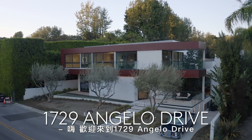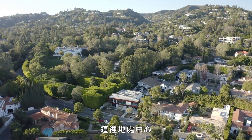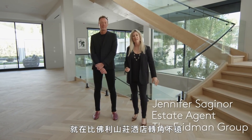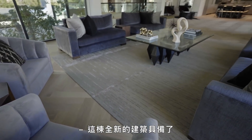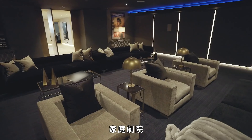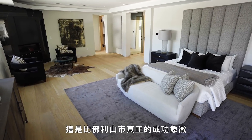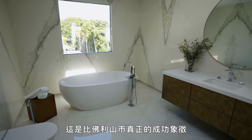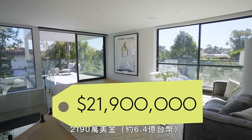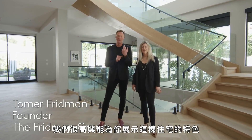Hi and welcome to 1729 Angelo Drive. We are centrally located a few minutes from Sunset and around the corner from the Beverly Hills Hotel. This brand new architectural offers just under 10,000 square feet of luxurious details — a 15-car mega garage, home theater, bar area, five bedrooms, seven baths. This truly is the trophy of the city of Beverly Hills, currently on the market for $21,900,000. We're so excited to show you our favorite parts of the home. Come on in and take a look.